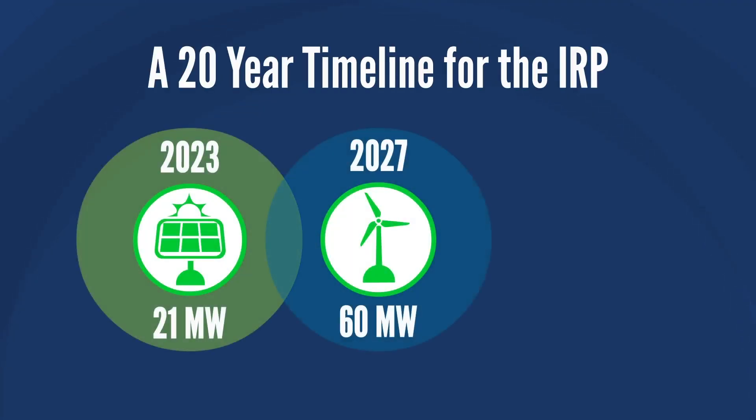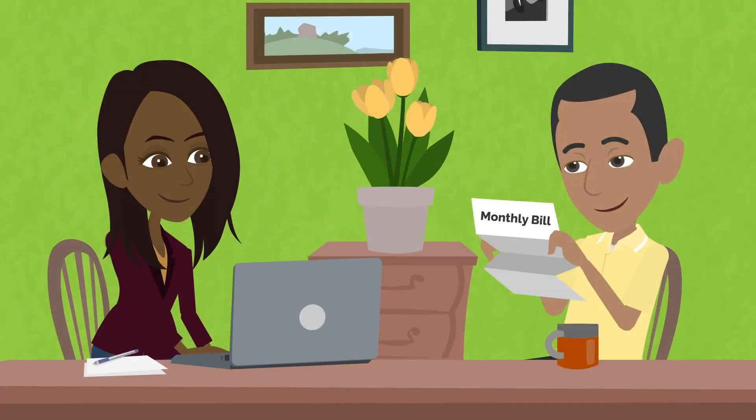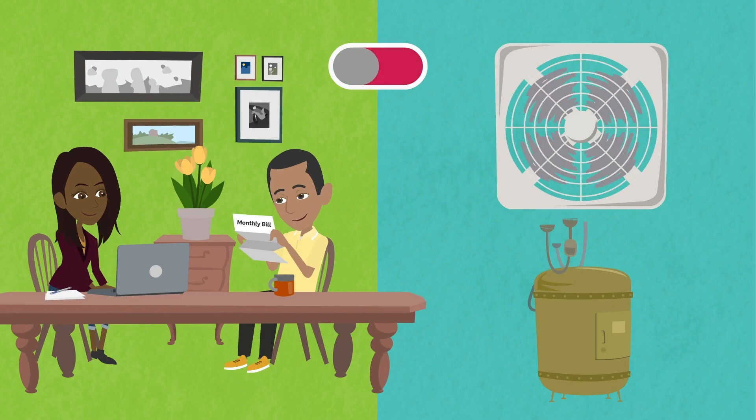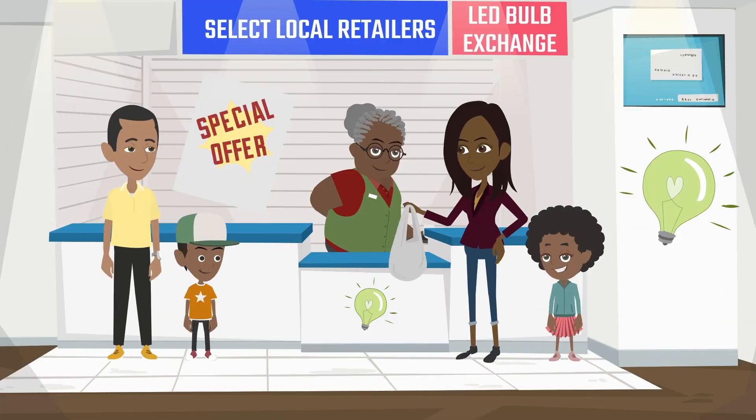While the IRP will be phased in over the next 20 years, there are things you can do now to better control your electricity bill, like using timers and turning off your AC units and water heaters when not in use, and taking advantage of the government's LED light bulb exchange.